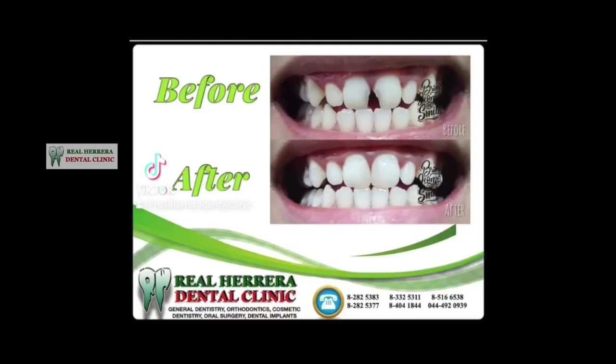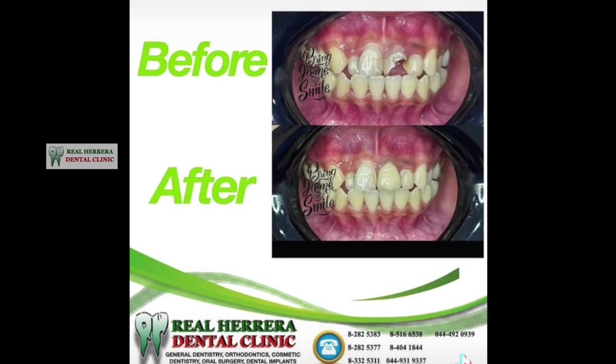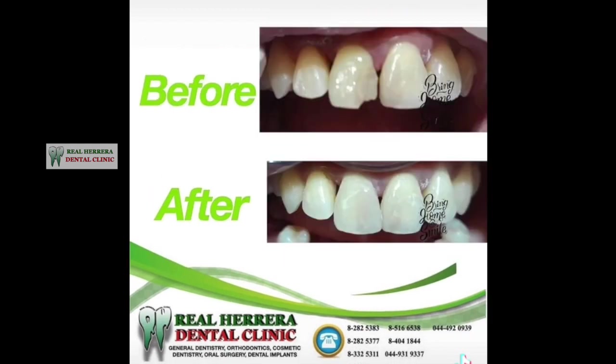Dental fillings are needed to restore the shape and stability of the tooth for ease of chewing and preventing further damage, decay, and loss of the tooth.